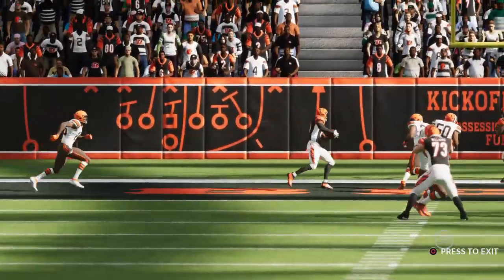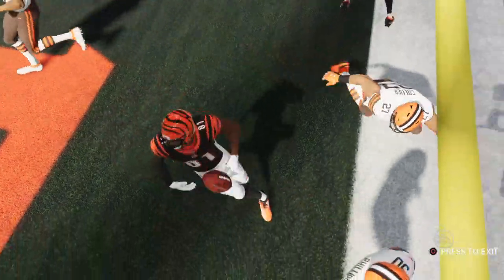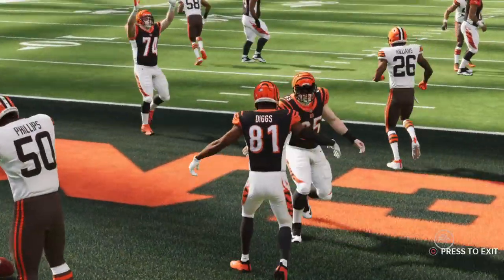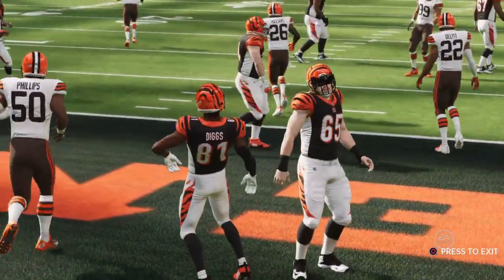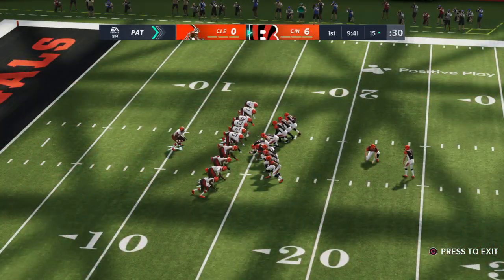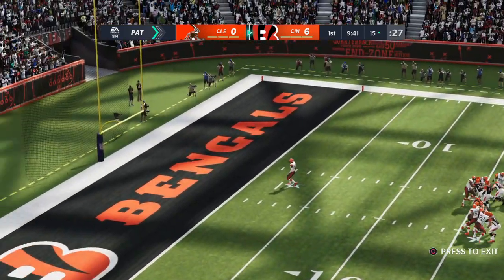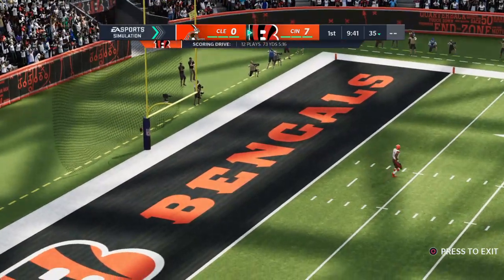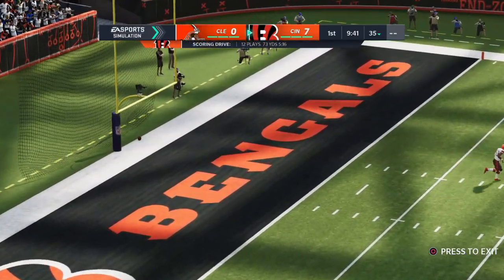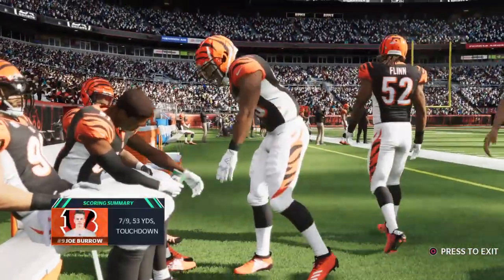These guys scored touchdown after touchdown in that win a week ago, so how do they come out this week? Same way. They've got that momentum going. A touchdown on the opening drive — I think it's safe to say they're in a groove. A lot of times we've seen teams score a ton of points the week before and struggle the very next week, almost as if they used it all up. Not in this case. This group appears locked in. The extra point right down the middle, and it's now a 7-0 game.